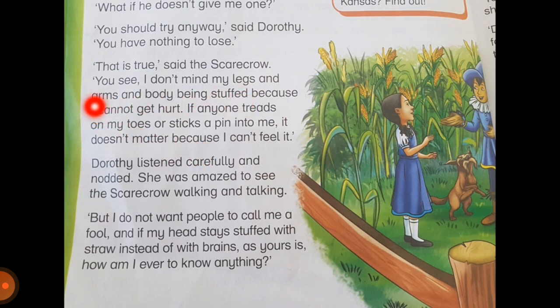'That is true,' said the scarecrow. 'I don't mind my legs and arms and body being stuffed because I cannot get hurt. If anyone treads on my shoes or sticks a pin into me, it doesn't matter because I can't feel it.' So the scarecrow is telling about the benefits of being stuffed with straw — he cannot feel any pain. Dorothy listened carefully and nodded. 'But I do not want people to call me a fool, and if my head stays stuffed with straw instead of brains, how am I ever to know anything?' So the scarecrow was happy with his body being stuffed with straw, but he wanted a brain because he did not want people to call him a fool.